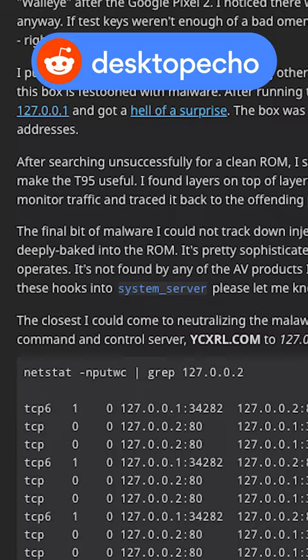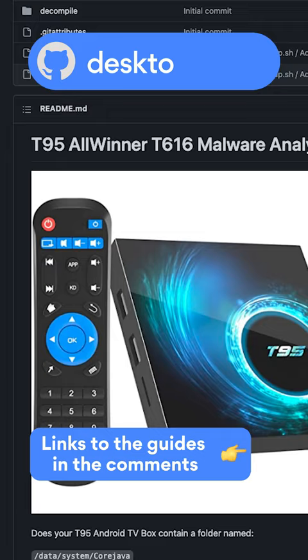But don't be scared. If your Android TV box is acting a little weird, Milicic has already created a guide to help users remove the malware. Let's just hope his was the only TV box with this unpleasant surprise.